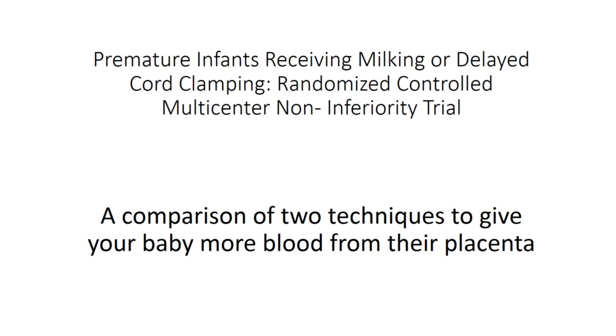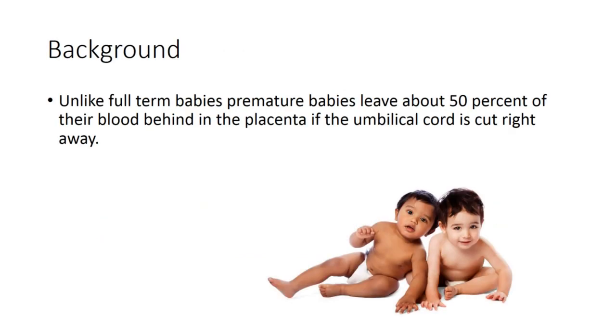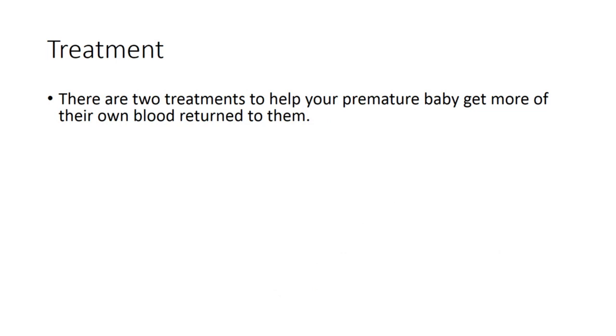This study is essentially a comparison of two techniques to give your baby their own blood from their placenta. Unlike full-term babies, premature babies leave about 50% of their blood behind in the placenta if the umbilical cord is cut right away. There are two treatments to help your premature baby get more of their own blood returned to them.